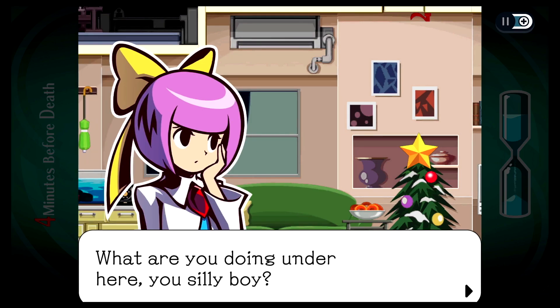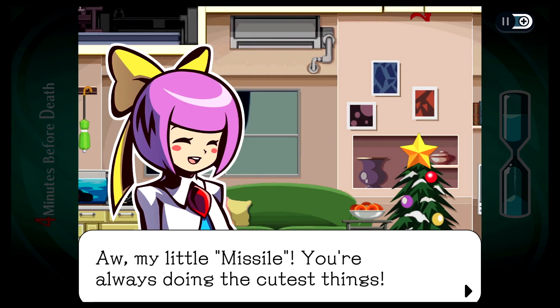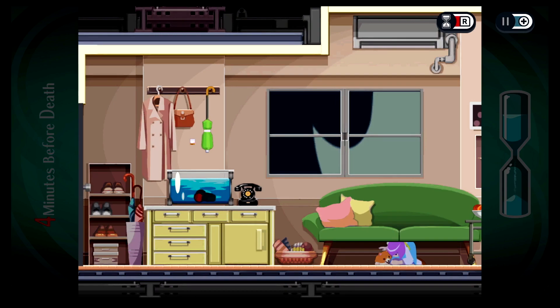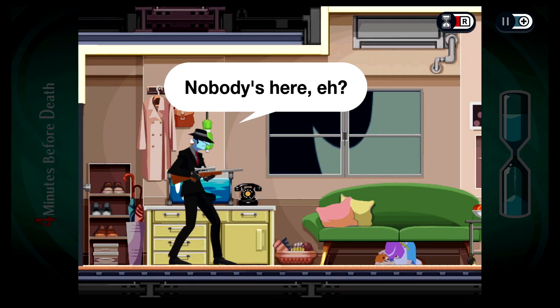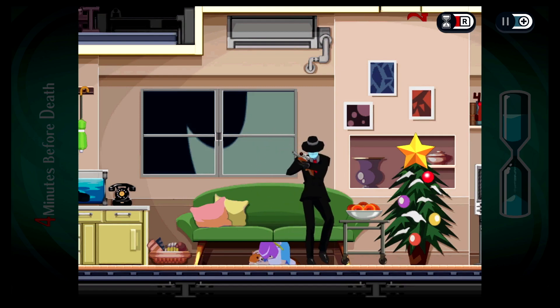What are you doing under here, you silly boy? Oh, just saving your life, that's all. Aw, my little Missile. You're always doing the cutest things. Ha-ha-ha. We're hiding. It's working. Nobody's here, eh? Nope, nobody at all. Nothing to see here.